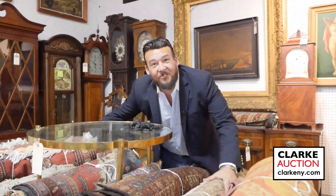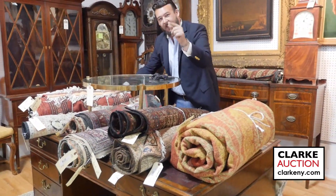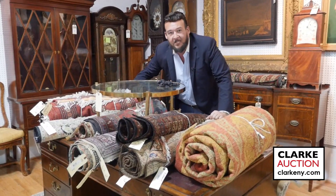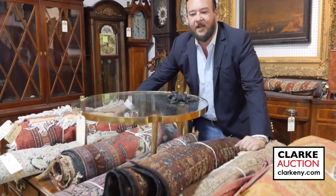Just look at all these fine hand-knotted rugs — I can't wait to have them in your home. They could be yours on October 15th here at Clark Auction Gallery, beginning at 10 a.m. Happy bidding.